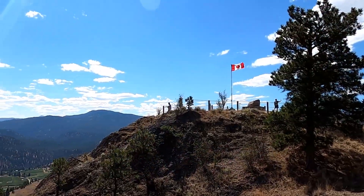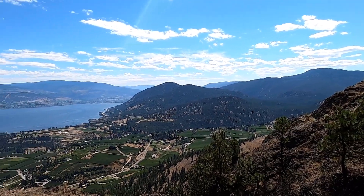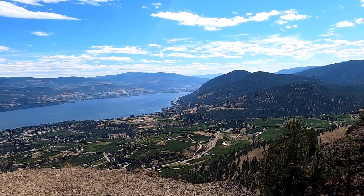Some other people made it up here as well. Just check out these views one last time. We made it, but we are exhausted. It took a little over an hour to climb up here — some amazing views. You're going to want to check it out if you're here in Summerland, British Columbia.